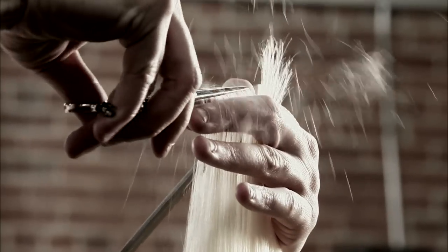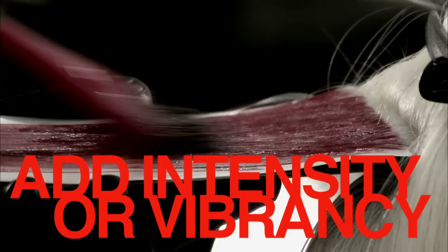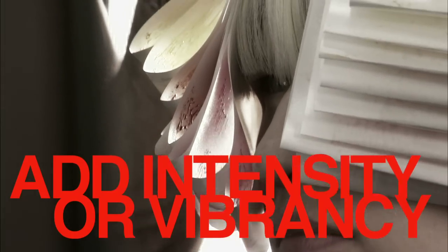Some things that helped me in formulations: I always keep in mind that I'm doing a photo shoot. Remember, you're not working behind the chair this time — enhance it a little bit. Utilize your mixes or add a little intensity or vibrancy to your formulas so when that flash hits, your color will read well.